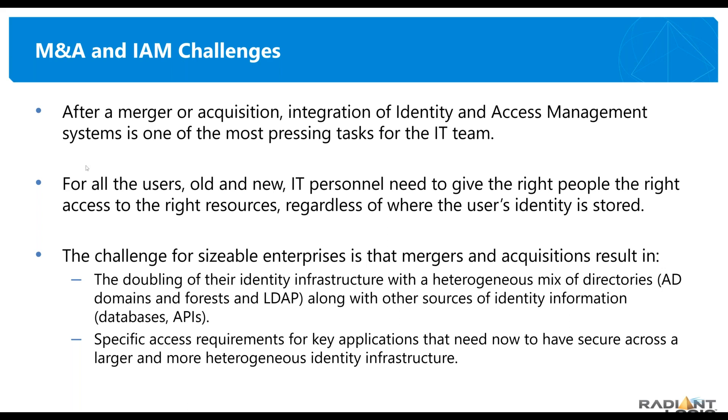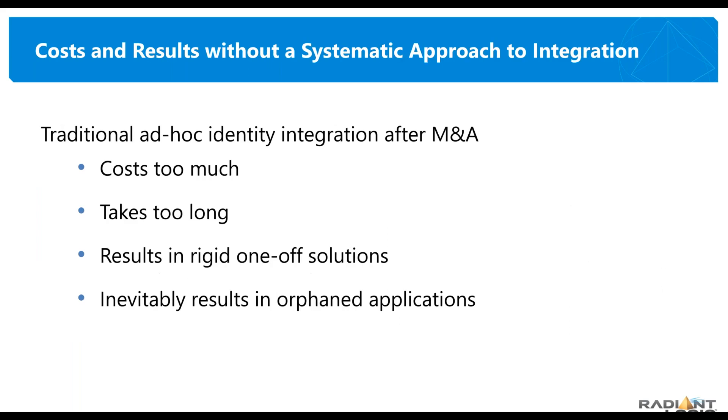There are also specific access requirements across two organizations to sort out. A sales group in one organization may be doing outside sales while a sales group in another may be focused on marketing. Putting those two groups together as a single function is really not the intent of either group. You have to understand how to bring things together and also how to potentially separate things and put them into new contexts. With Radiant Logic, one of the key values is the granularity — the ability to operate in views of the data tailored to the requirements of the scenario and application.